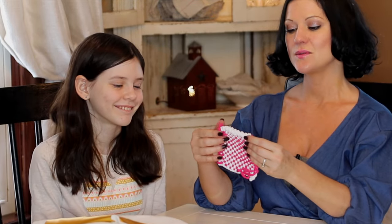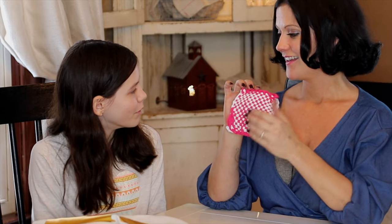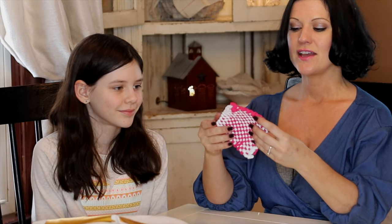My daughter wanted to include this in the giveaway — it's a pot holder that she wove by herself, or you could use it to put a glass on it, like a coaster. It's really small. She did it in pink and white for Valentine's Day and I thought she did a really good job. She wanted to put this in with the giveaway, so there's a homemade gift included from my daughter.